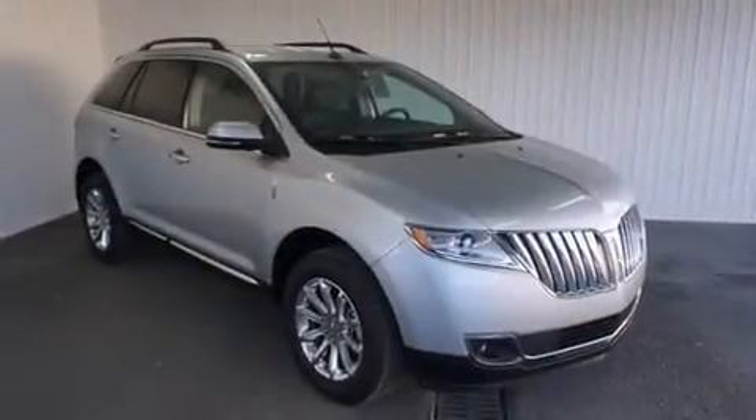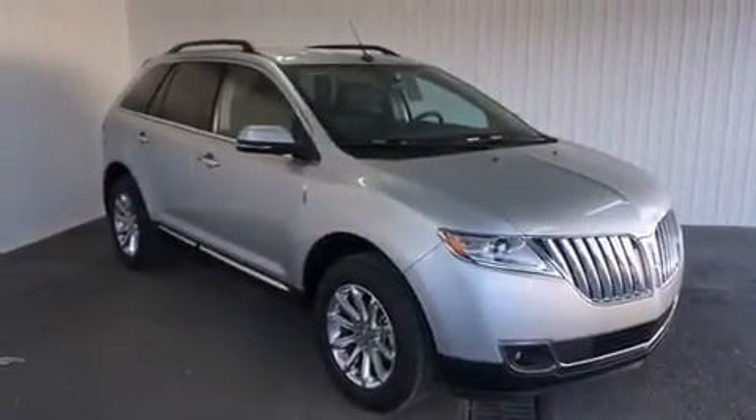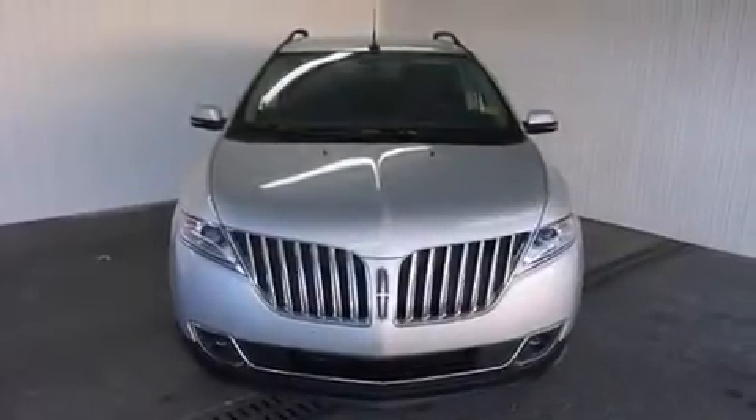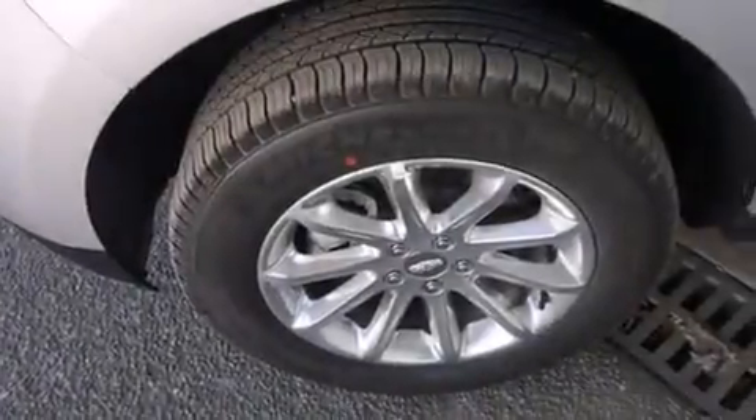Also included are a pass-through rear seat, an auto dimming rear view mirror, an anti-lock braking system, a power rear lift tailgate, and the leather seats provide great support and create an overall luxurious feel.